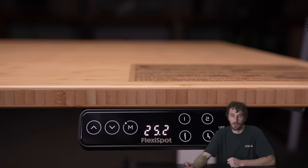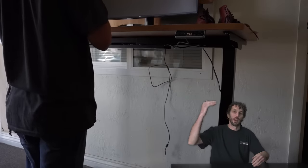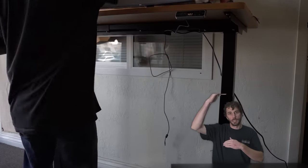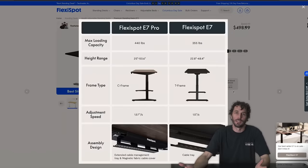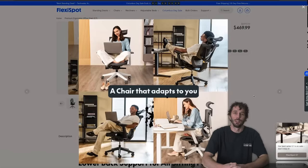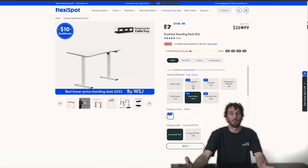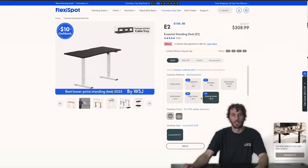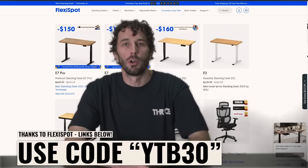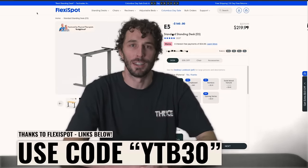Part of what makes it work is it's super easy to use and really stable. I'm six foot four and most standing desk stuff generally doesn't fit me, but these FlexiSpot desks raise super high — I don't even max it out. They provide all kinds of standing desks and ergonomic chairs. If you want a T-frame, check out the E7 basic frame. On a limited budget, check out the E2 — it's only $150. Use promo code YTB30 for $30 off orders over $500.